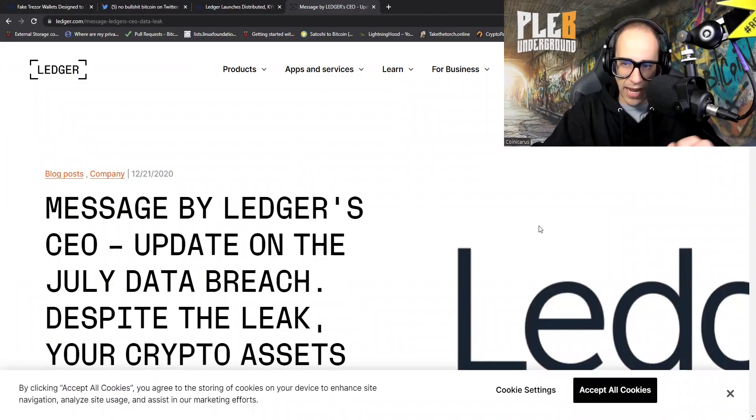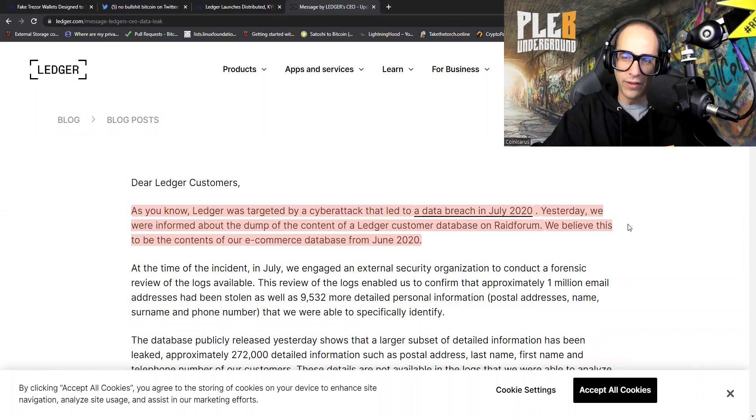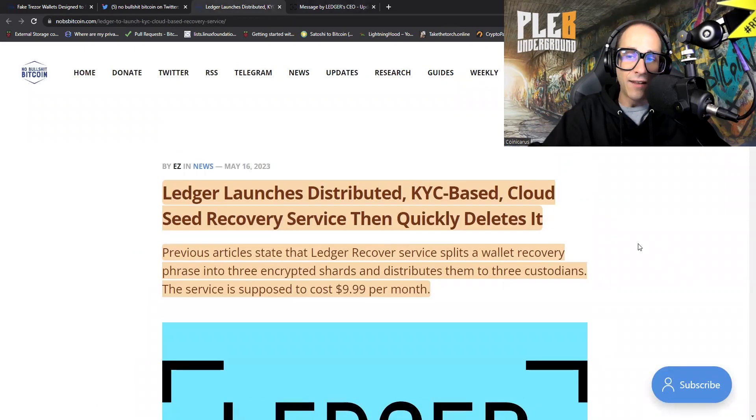Before we wrap up, speaking of hardware wallets, we had something else worth noting — Ledger's new service. Before we dive in, I want to remind people: back in December of 2020, Ledger had a problem with their customer database. Ledger was targeted by a cyber attack that led to a data breach in July 2020. They were informed about the dump of the content of a Ledger customer database on Raid Forum, which they believe to be the contents of their e-commerce database from June 2020.